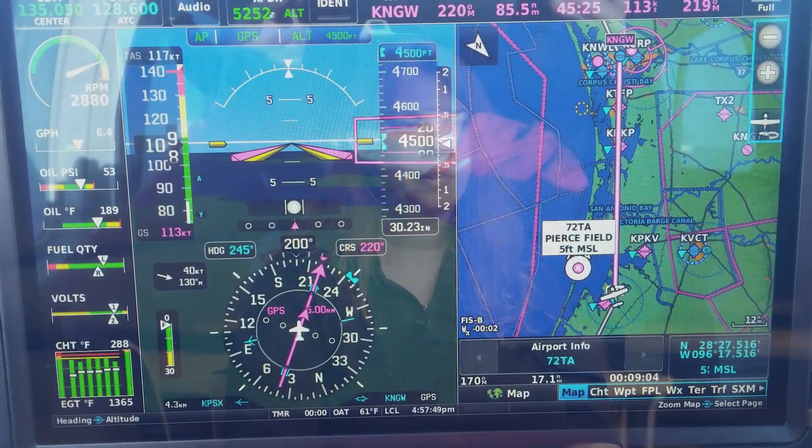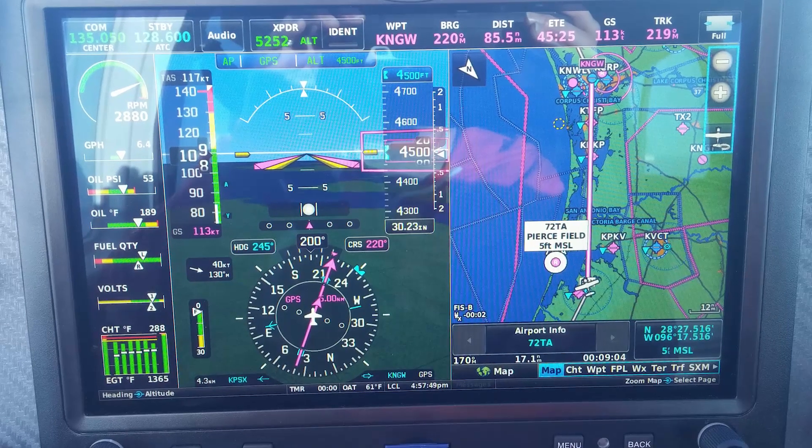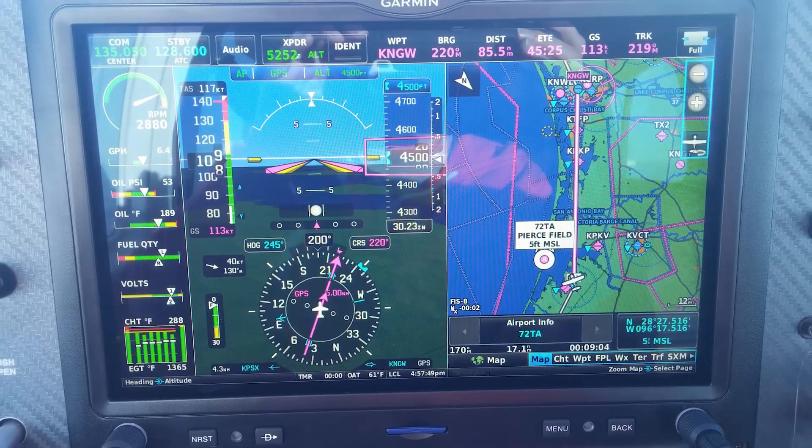I was flying a light sport airplane VFR from Tennessee down to very southern Texas, almost to the border, and it was a beautiful day. There was hardly any clouds in the sky at all, and I made a fuel stop in Galveston, Texas.